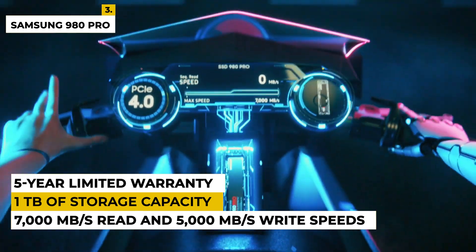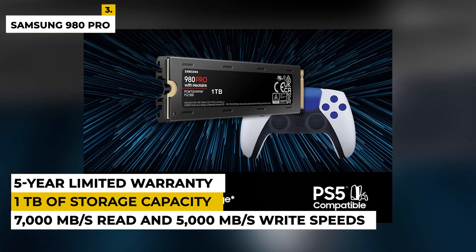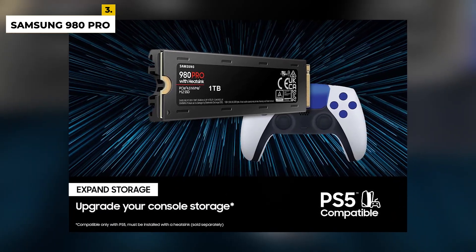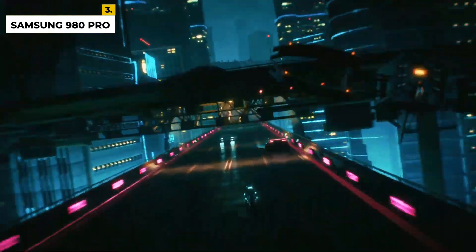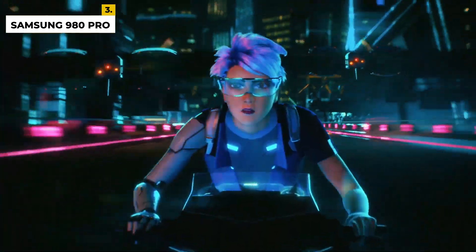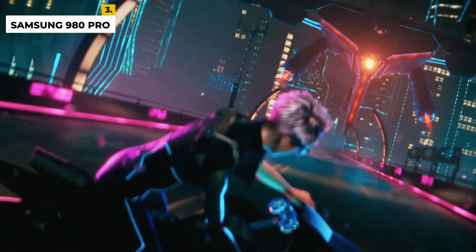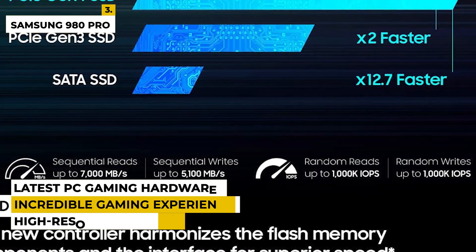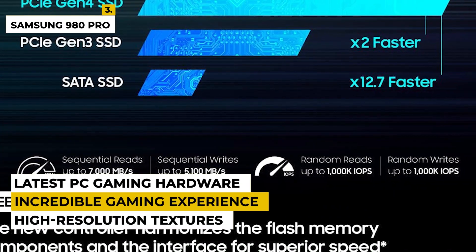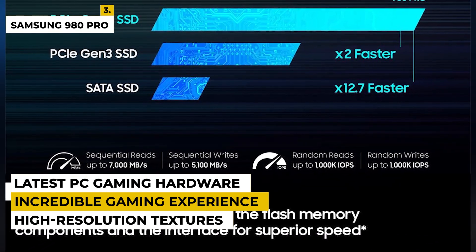The 980 Pro also features a robust 5-year limited warranty and is designed to be compatible with most PC desktops and laptops. With its high performance, reliable design, and large capacity, the Samsung 980 Pro is the ideal solution for powering your most demanding workloads. When used with the latest PC gaming hardware, the Samsung 980 Pro 1TB SSD can deliver an incredible gaming experience, allowing you to easily load high-resolution textures and game worlds, as well as quickly open and close applications.